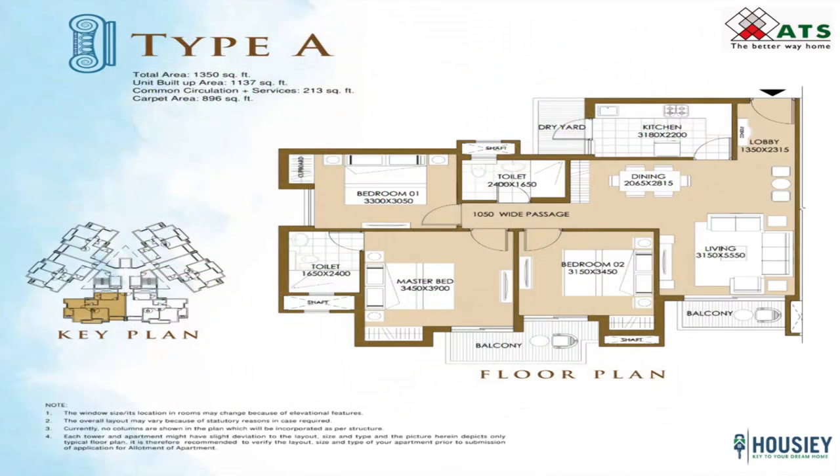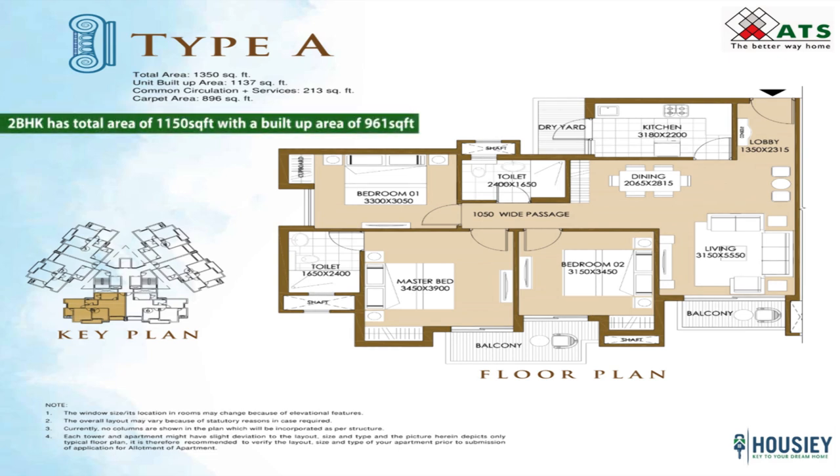Let's analyze both configurations. The 2 BHK in towers 2, 3, 4, 6 and 7 has a total area of 1150 square feet with a built-up area of 961 square feet. Each floor has 6 flats, all of 2 BHK, 1150 square feet.